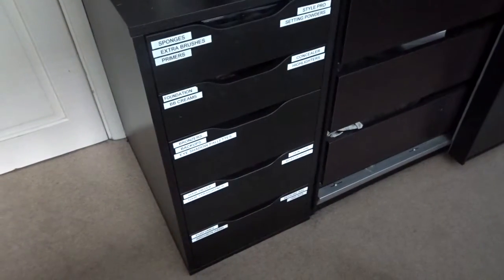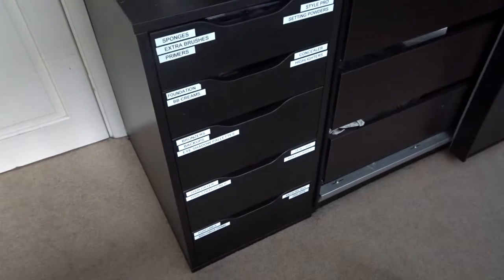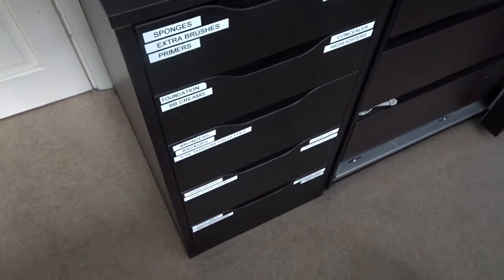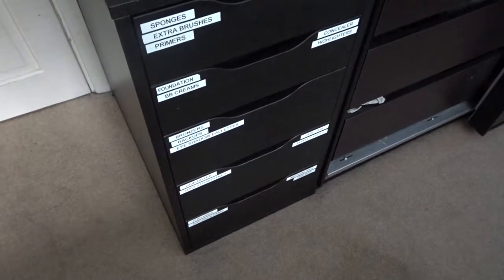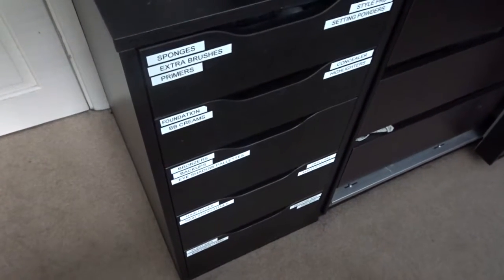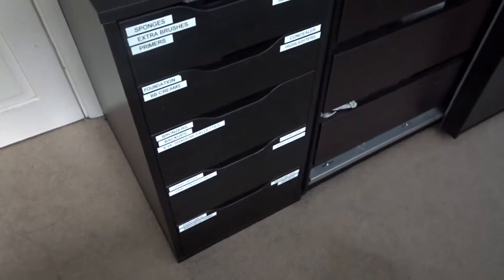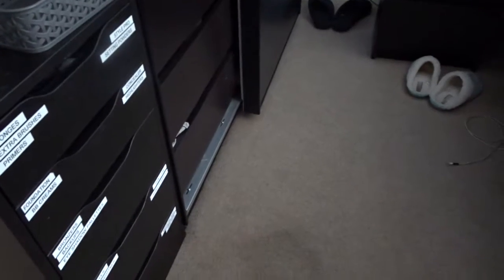These are my Alex drawers in black-brown from IKEA. At the moment I just have some labels that I made on there so I know what's in each drawer. Let's get started.